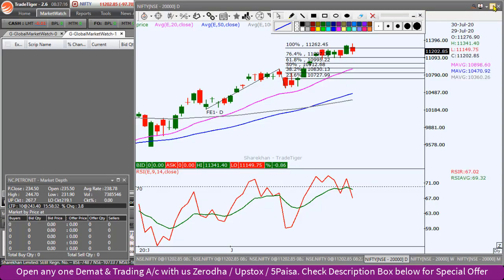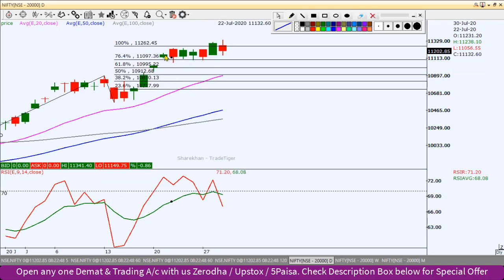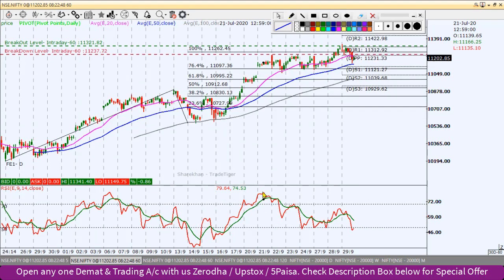Let's go to the Nifty chart. We will start on the daily chart. On the daily chart we have seen a sideways pattern here — it's a sideways range of almost 80 to 100 points. It's a trade around the index, and the RSI is showing lower highs.